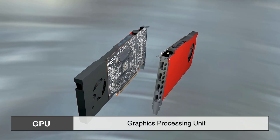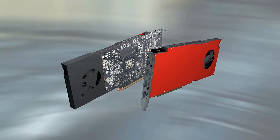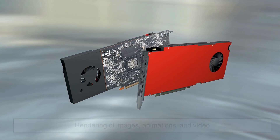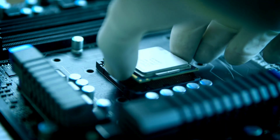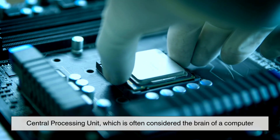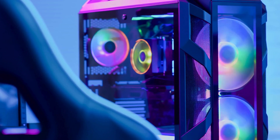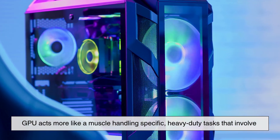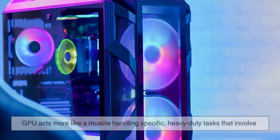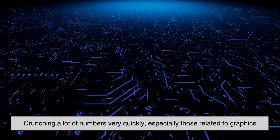GPU stands for Graphics Processing Unit. It's a specialized processor originally designed to accelerate the rendering of images, animations, and video. Unlike the CPU, or Central Processing Unit, which is often considered the brain of a computer, the GPU acts more like a muscle, handling specific, heavy-duty tasks that involve crunching a lot of numbers very quickly, especially those related to graphics.